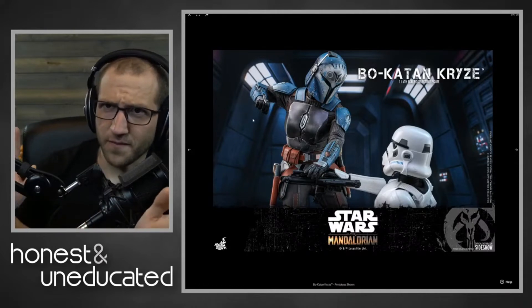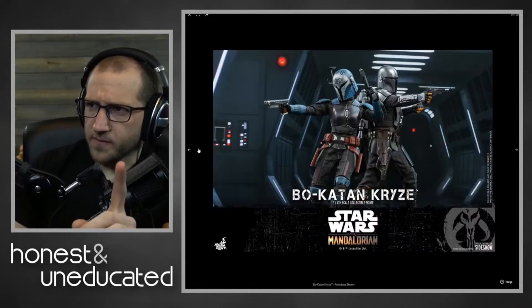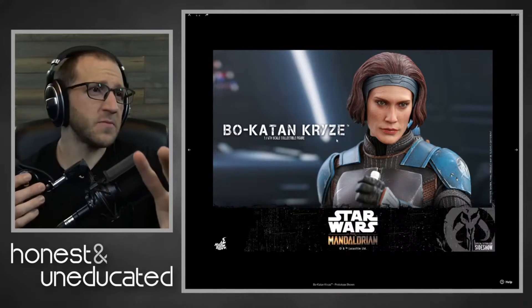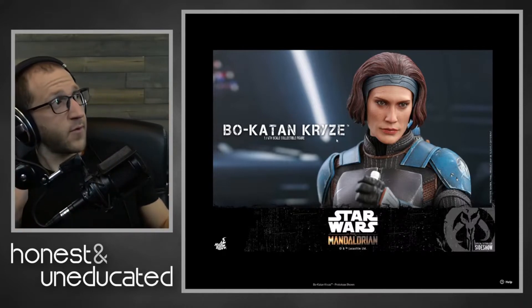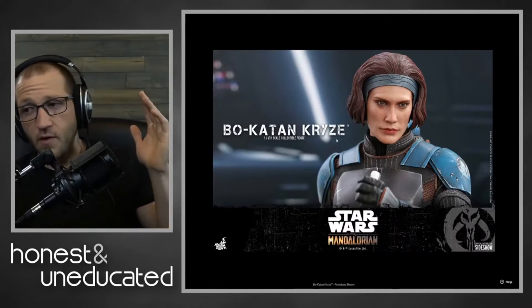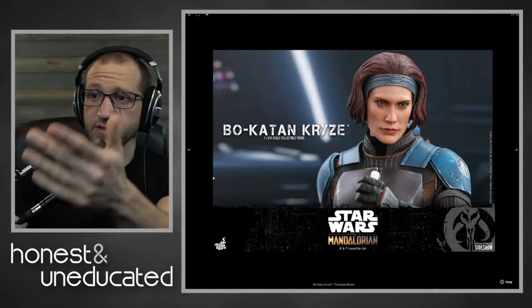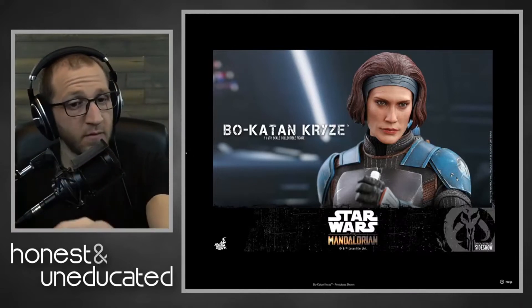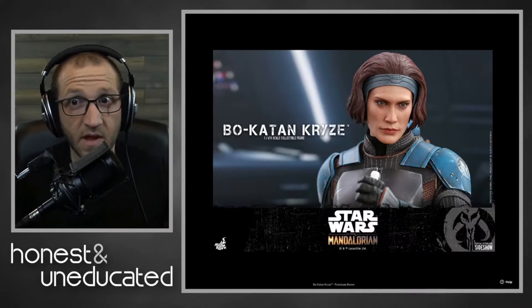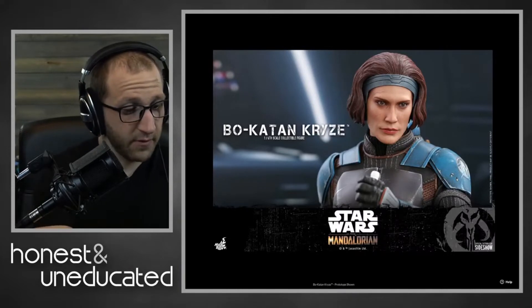Here's where we get to the thing — the head sculpt. Now it's a good head sculpt. I asked my wife, who is familiar with Katie Sackoff — she watched Longmire, she was in Battlestar, we get it. My wife looked at a picture of one of the head sculpts and I said, 'Who is this?' She said, 'My girl from Longmire.' And I was like, yes, it is Katie Sackoff. But then I said — or is it this?